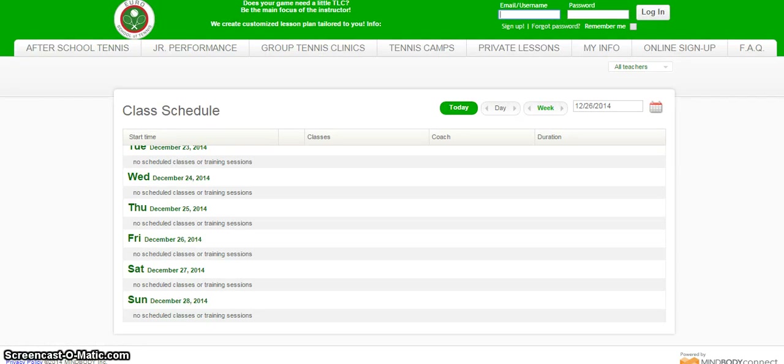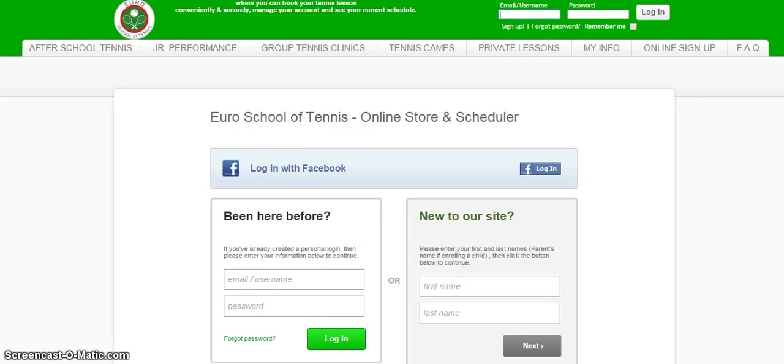Then you'll be directed to our Class Schedule page. Go ahead and click on the upper right hand corner Sign Up. Next you'll be directed to Euroschooloftennis online store and scheduler.